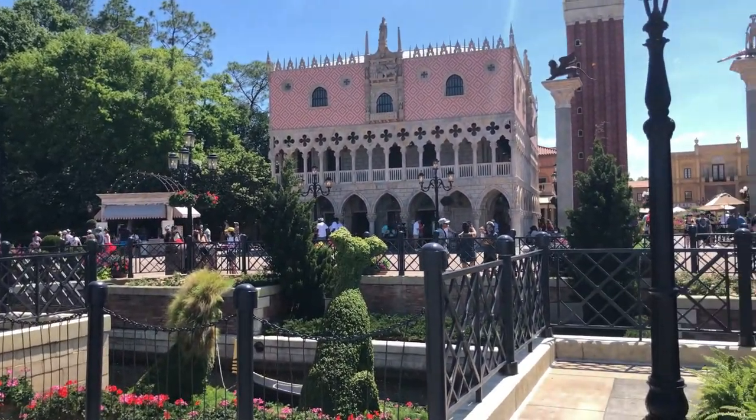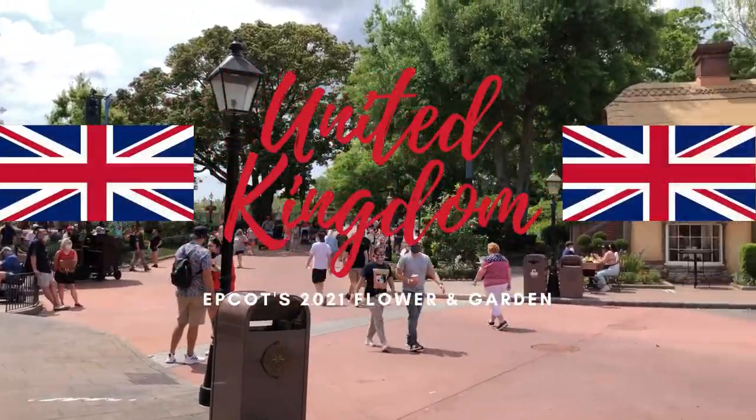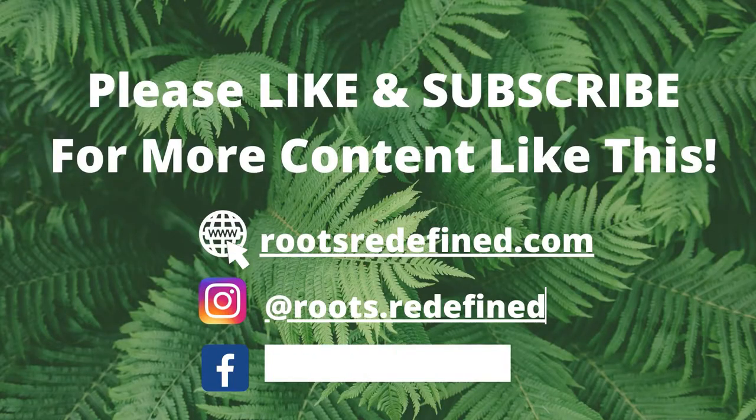If you enjoyed this video, you might want to check out the English-style garden in my United Kingdom flower and garden video. So that's all we have for you today. Thanks so much for stopping by and watching. This is Jennifer with Roots Redefined. I'll see you again real soon.